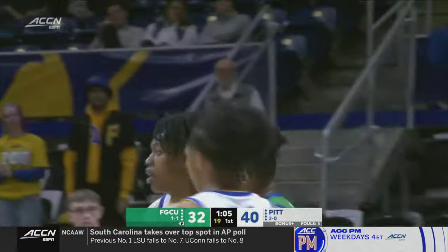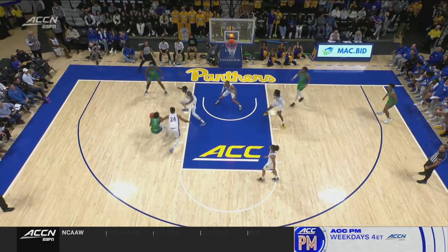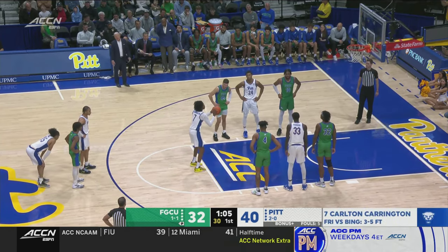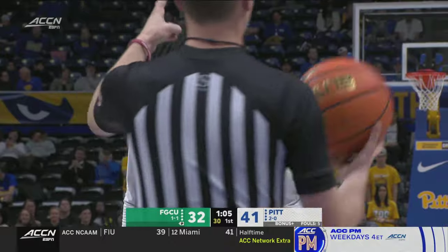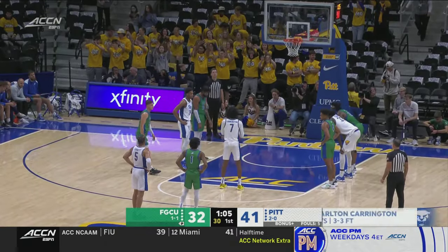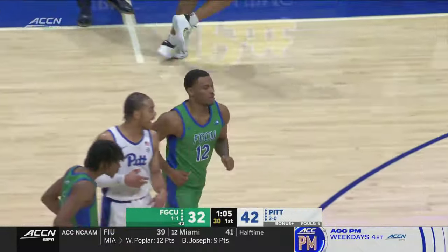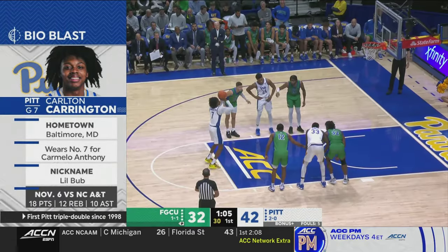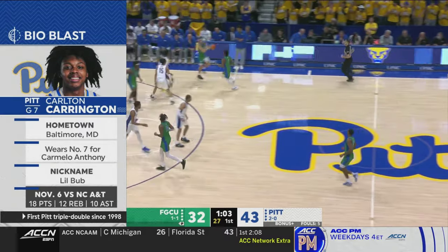Carrington fouled on the three — that's Cyrus Largie. Great job — you see the Panthers rotating around, everybody sprinting after one guy or another, and eventually this just wears down Florida Gulf Coast. That's a really good defensive effort. Carlton Carrington, better known as Bub, goes to the line. First, to three — that's the second foul on Largie. Isn't he Little Bub? Technically he is Little Bub — his dad is Bub, Big Carlton, who is a terrific coach, both high school and AAU in the Baltimore area. In fact, the former Panther Jamel Artis was the beneficiary of Big Carlton's coaching. Little Bub has worked his way to an 11-point first half.